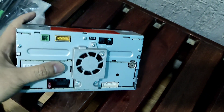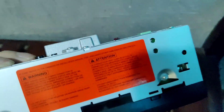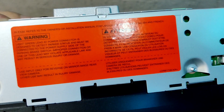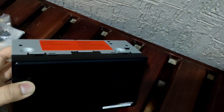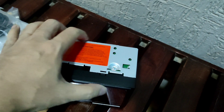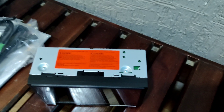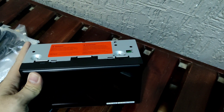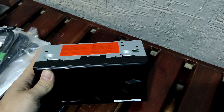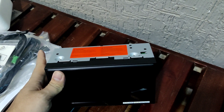It has a fan on the back and a warning message. It's quite compact. I'm here to install it — I'll show you a video post-installation and the output of this head unit. Wait for my next video, subscribe to my channel, thank you.